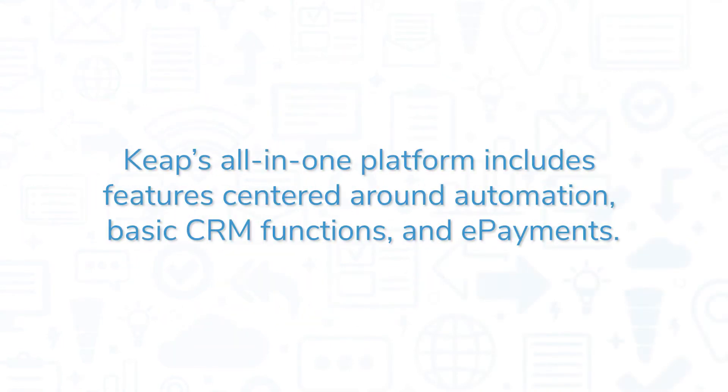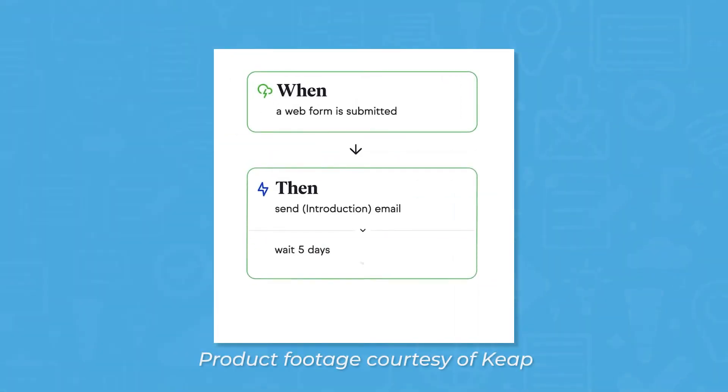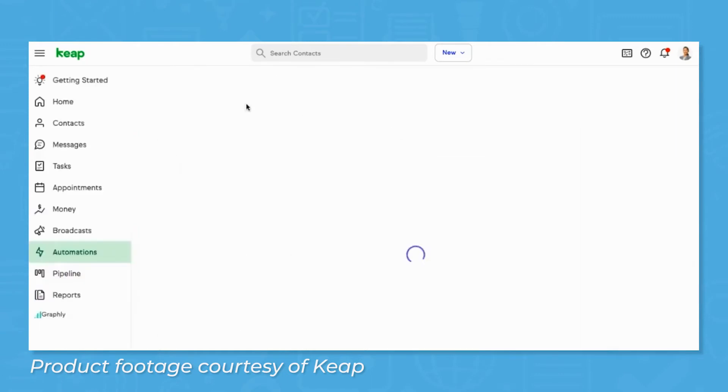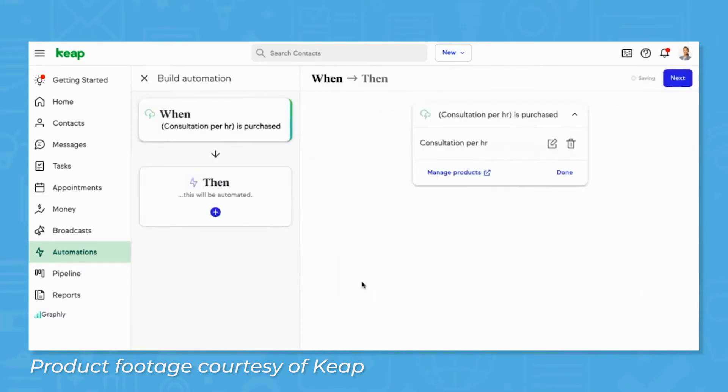Keap's all-in-one platform includes features centered around automation, basic CRM functions, and e-payments. Keap's initial focus was on marketing automation, and over time this has expanded to include sales automation as well. In order to help users bypass manually following up on leads, automation allows users to set up workflows with custom triggers, segment their audience to keep messages relevant, and push items along through the sales process.